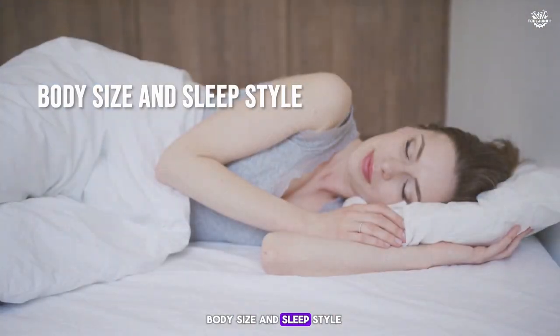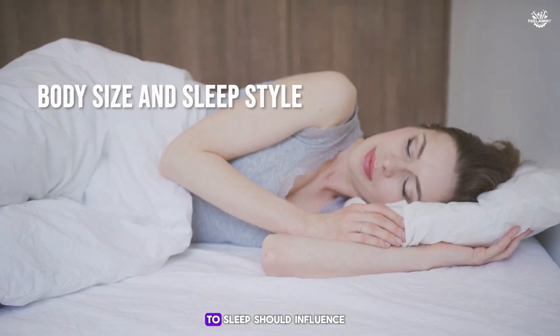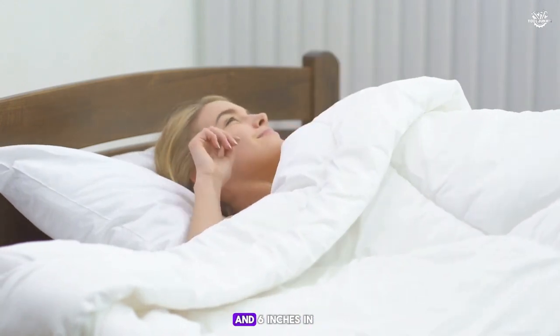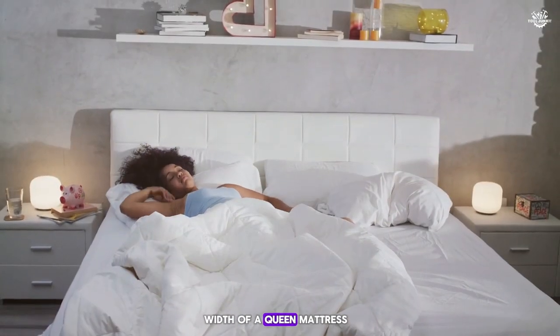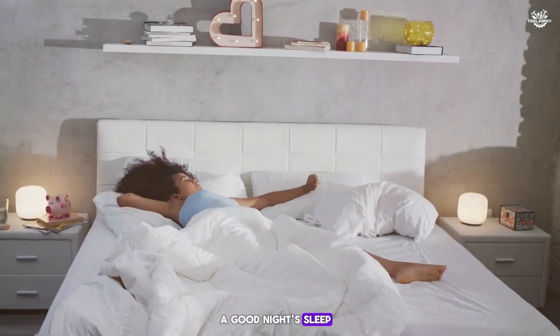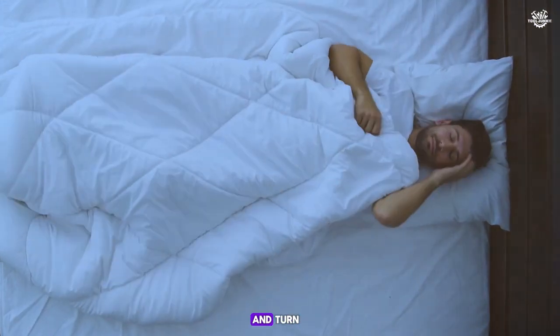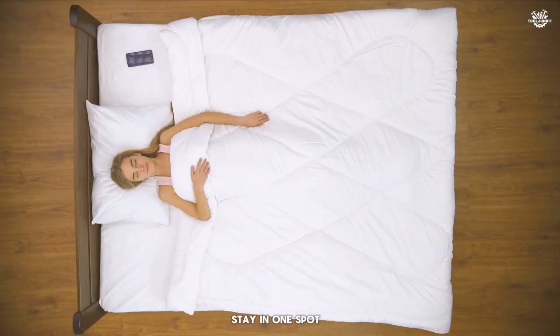Body size and sleep style: your height and how you like to sleep should influence your choice. If you're taller or enjoy stretching out, the extra 5 inches in length and 6 inches in width of a queen mattress might be crucial for a good night's sleep. Do you move around a lot at night? A queen mattress offers more space to toss and turn. If you tend to stay in one spot, a full mattress might suffice.